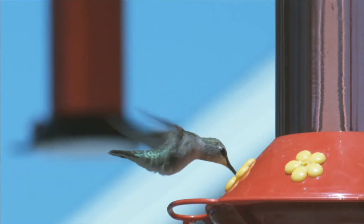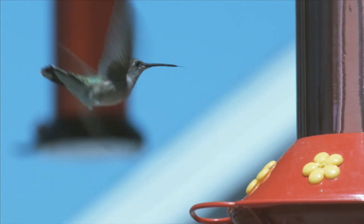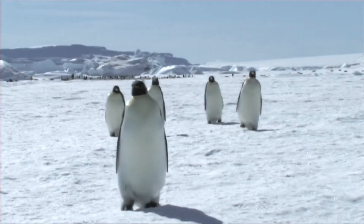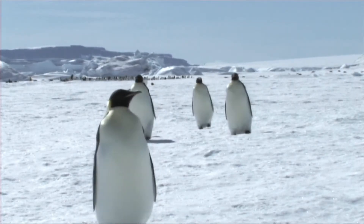Many birds have hollow bones, making them lighter and enabling them to fly. Penguins are birds that can't fly. Their bones are solid, but all birds are vertebrates.